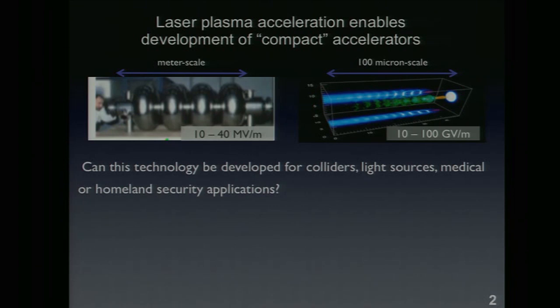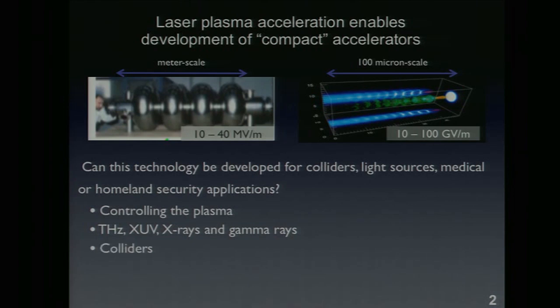The question I'll try to answer is: can this technology be developed to a sufficient level of sophistication for colliders, light sources, medical, or even security applications? The outline of my talk: first, how these things work — it all comes down to controlling the plasma structure. Second, a brief tour of things we already can do with these sources — terahertz, XUV, x-rays, gamma rays. Then colliders, and finally what we'd like to have in the next 10 to 20 years in terms of laser needs.